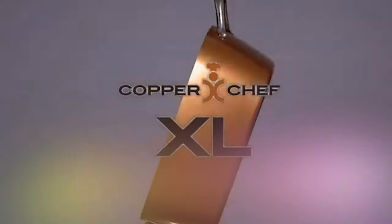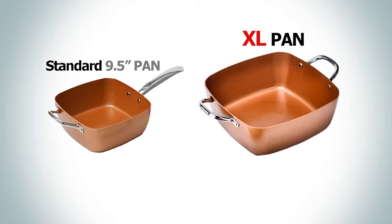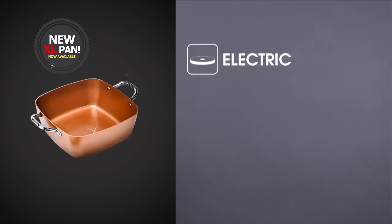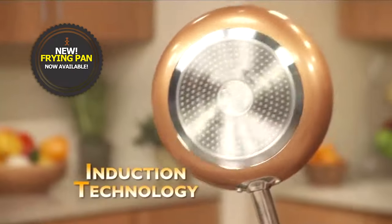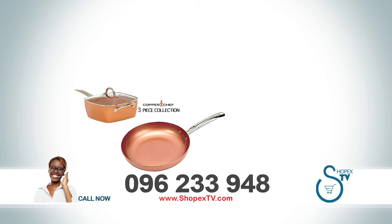But that's not all. ShopEx TV is proud to introduce the Copper Chef XL pan to add to your collection. The family-sized XL pan is 60% larger than the standard pan and works on all stoves including electric, gas, ceramic, induction, and even in the oven. Call now and also order the amazing 360 non-stick frying pan with induction plate to add to your Copper Chef collection.